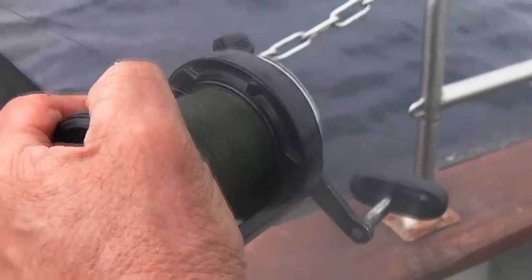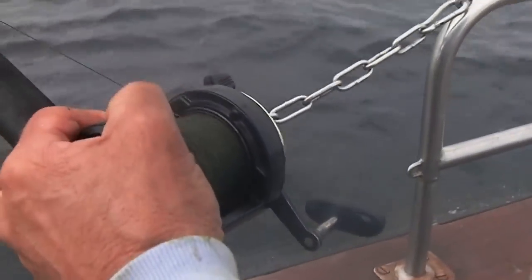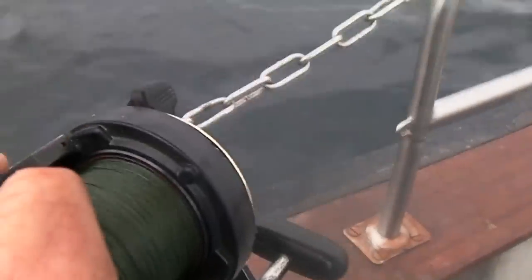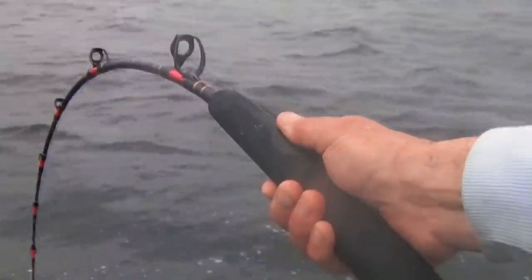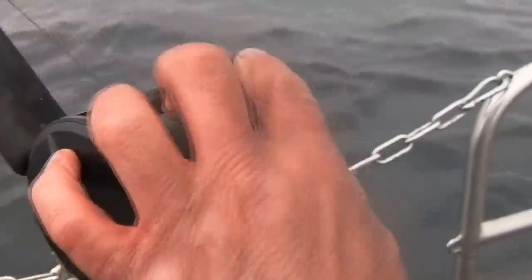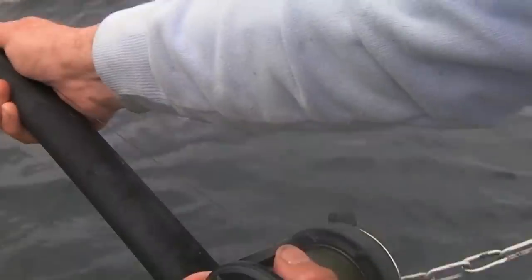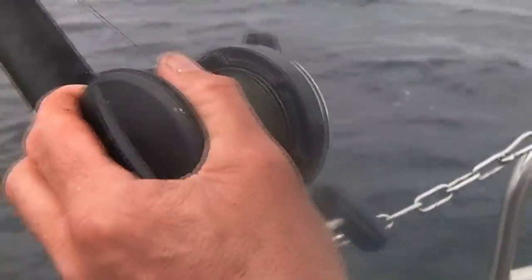Oh, he's ripping me back — we're on full drag, full drag! I've got my thumb on the line up at the front. Burned my thumb. I've got the reel locked, top on drag, no more drag. Got my thumb on the foregrip. Oh no — all that work for nothing. It's the bloody skipper's fault!